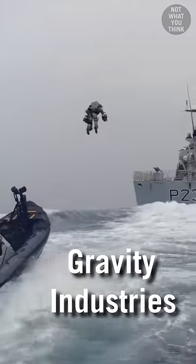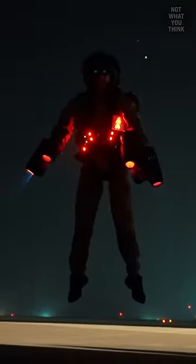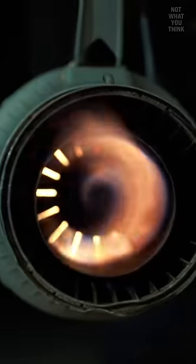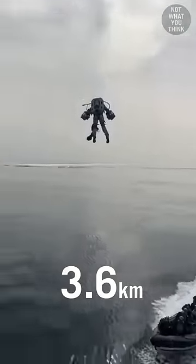Becoming a human jet is now a real possibility. The jet suit is like a giant backpack that turns you into a human jet transformer. It uses a collection of miniature jet engines that allow humans to fly at speeds of up to 80 miles per hour and go as high as 12,000 feet.